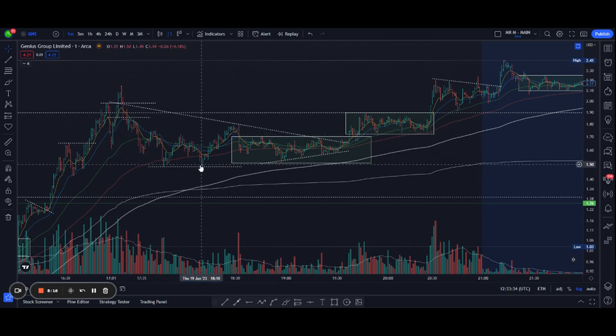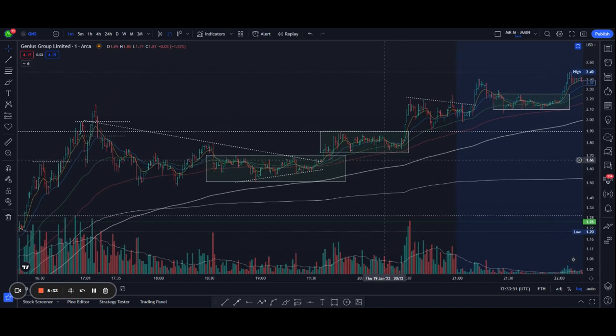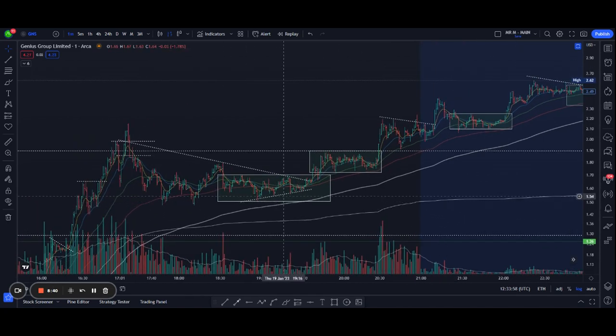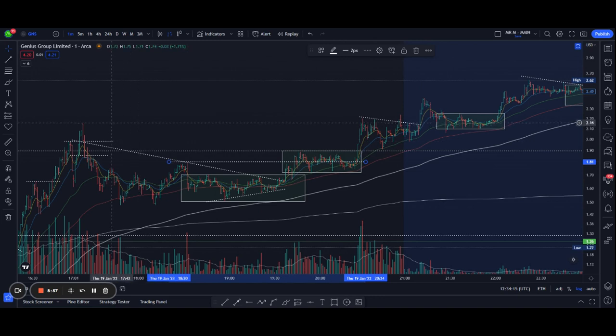Price got tighter, had nowhere to go, and it broke out, taking out this key pivot level. It consolidated for a bit with very little selling again, then showed up and took out the high of the day. A new high of the day at $2.20.